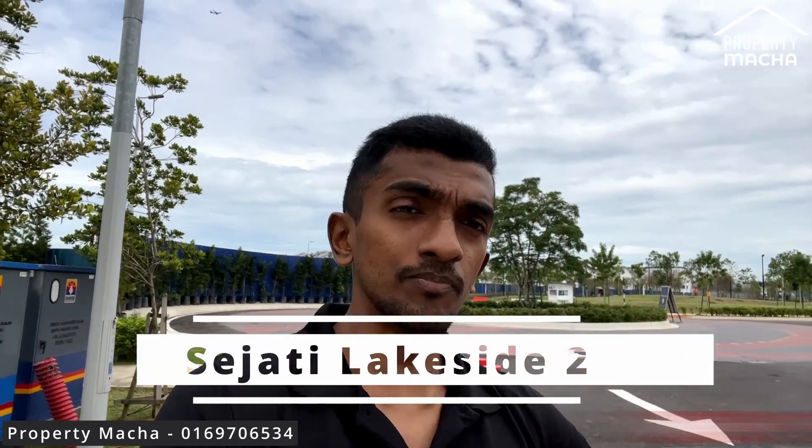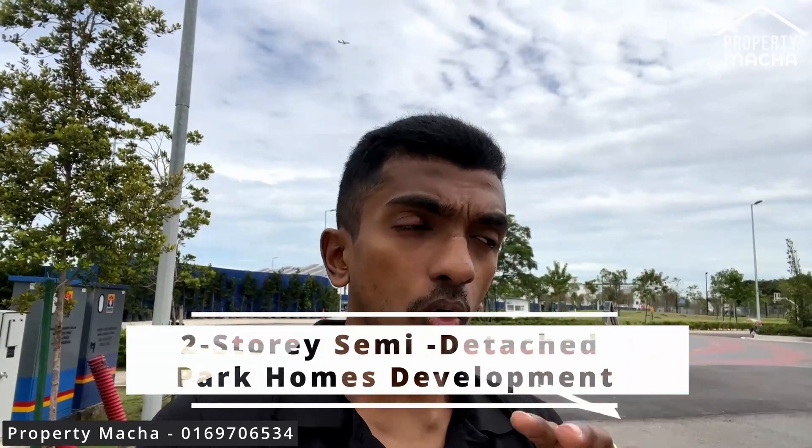What's up guys, Property Matcha here. Right now I'm actually standing at the Sejati Lakeside sales gallery. They have just launched their new development called Sejati Lakeside 2. This is a semi-D only unit development — the entire launch consists only of semi-D units, and the price is very affordable.